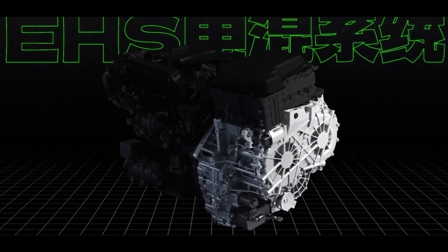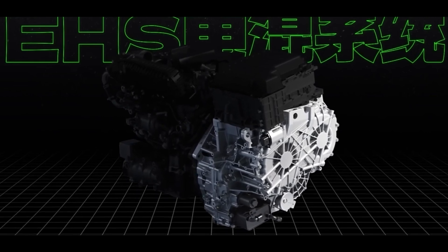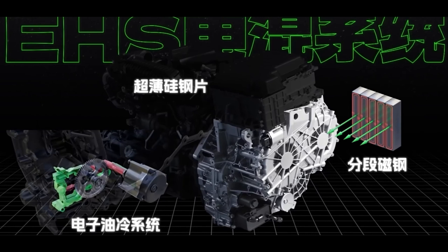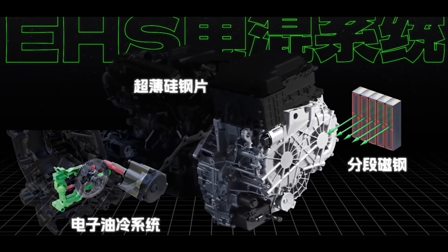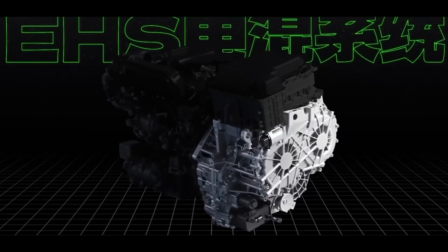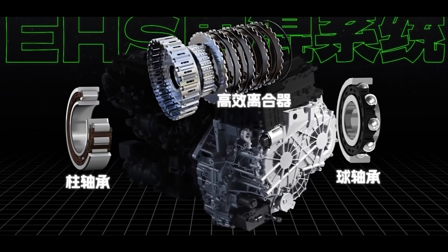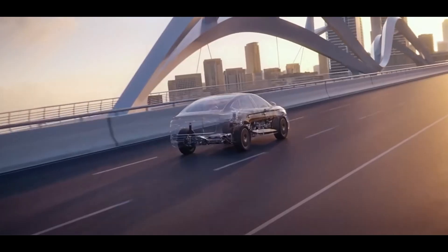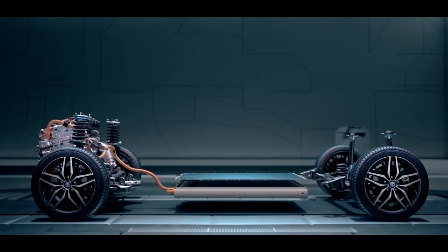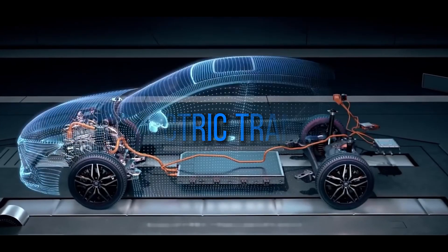Now let's talk about the electric motor, where BYD's technology also stands out. It adopts segmented magnetic steel and ultra-thin silicon steel sheet designs, which optimize the magnetic circuit and reduce eddy current losses. Eddy currents are useless electrical currents that cause metal to heat up, leading to energy loss. BYD's optimized design minimizes these eddy currents, thereby improving motor efficiency. Additionally, the motor's power density has been increased and its cooling design has been made more effective. Together, these improvements significantly enhance the overall efficiency of the hybrid system.